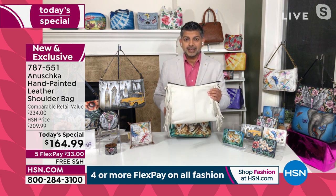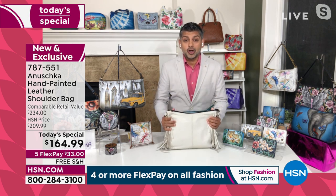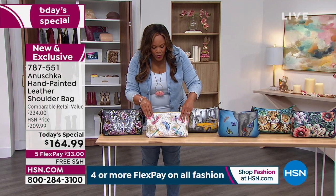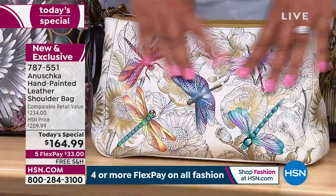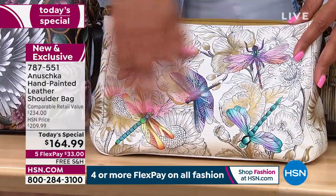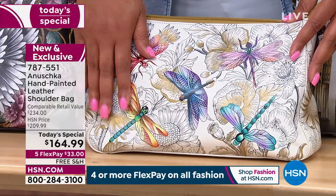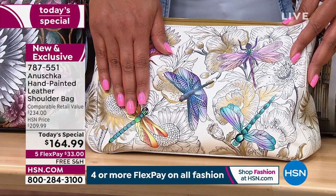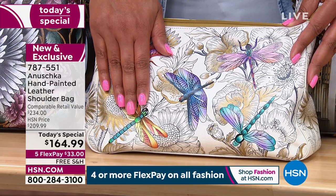Every single bag started looking like this — white, plain leather — and it was all hand-painted. The tour of this bag is absolutely fantastic. This is all 100% premium cowhide. If you want the Dragonfly, order right now — it's only $33 to get this home. Remember, being $70 off the retail value is huge. It is one of a kind.